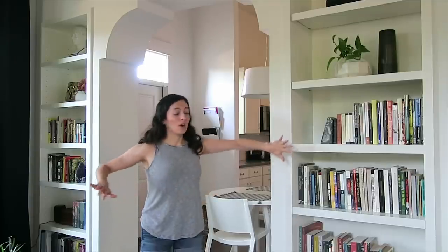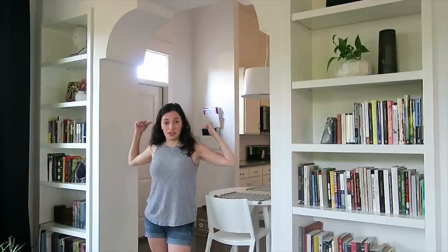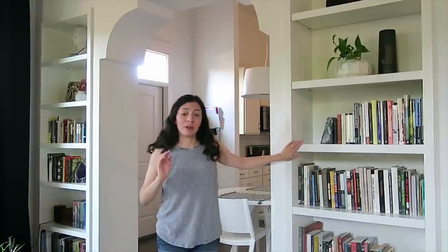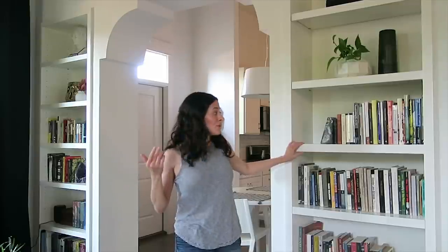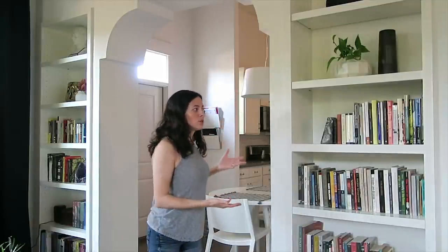Over here we have our built-in bookcases flanking this archway to our kitchen diner and the rest of our home. I'm not much of an avid reader — my husband is, although nowadays he mostly reads on his phone or e-reader — but I'm rather traditional, so if I'm going to have these big built-in bookcases I want them to hold books rather than meaningless tchotchkes from HomeGoods.